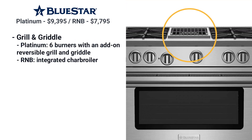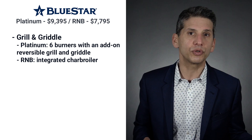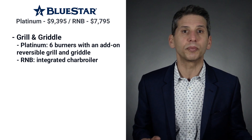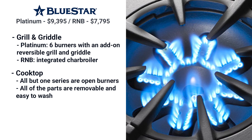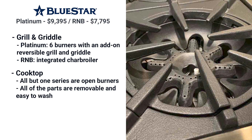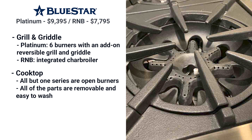The RNB has an integrated charbroiler, whereas the Platinum has six burners with an add-on reversible grill and griddle. If you want the grill or griddle, opt for the RNB series because it will be integrated. Bluestar ranges have open burners except for one of their lower-priced series. You may think it would be more difficult to keep clean, but all the parts are removable so you can wash them at your sink.